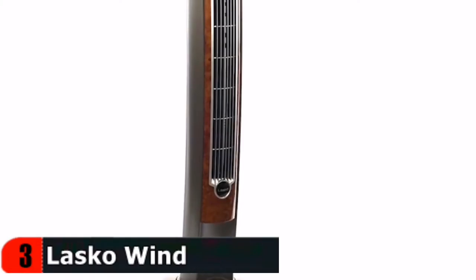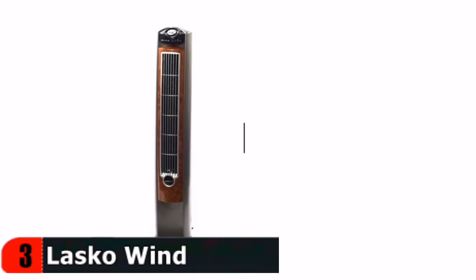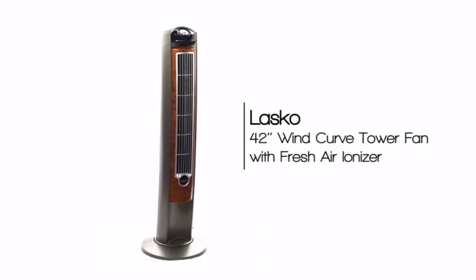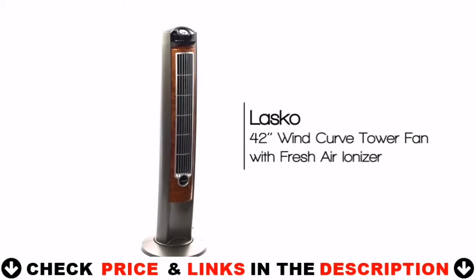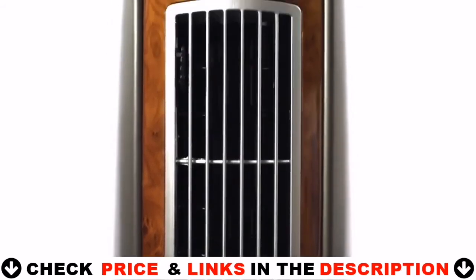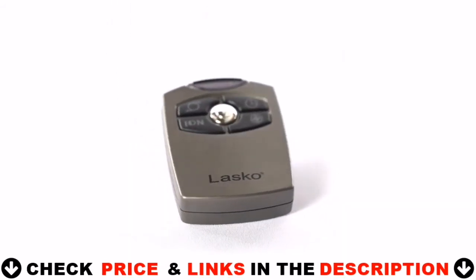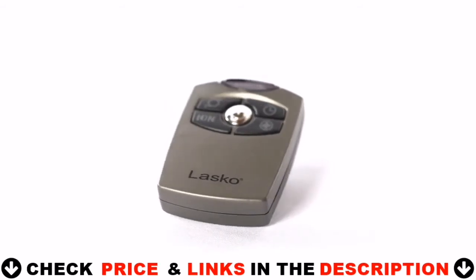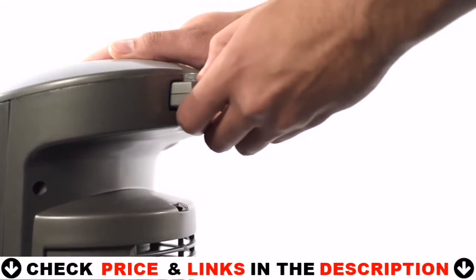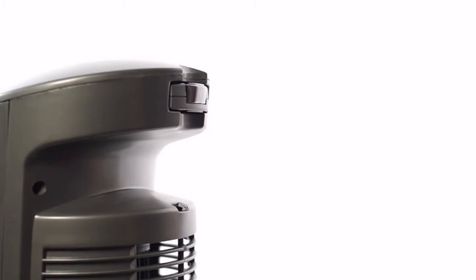Complete with elegant wood grain accents and a sophisticated wind curve profile, the 42-inch Wind Curve Tower Fan with Fresh Air Ionizer from Lasko is a sleek take on a regular tower fan. The high-reaching tower design allows for maximum air delivery, while the remote control includes options for an electronic timer and three quiet speeds with optional oscillation. This stylish fan also includes a remote control storage area and easy-carry handle, making transport a cinch.